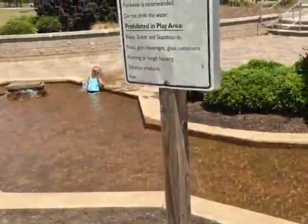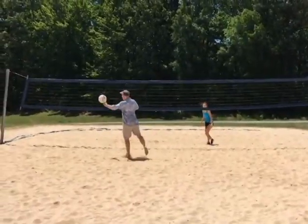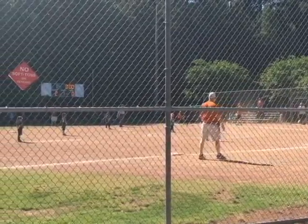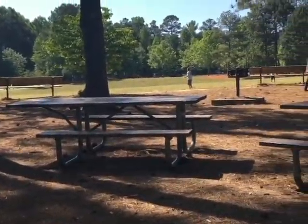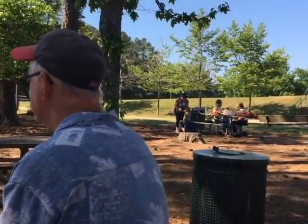Gwinnett County Parks are dedicated to getting people of all ages involved with the Gwinnett community, and getting people out and active to enjoy the beautiful environment at close range instead of close screen. With over 40 parks scattered throughout Gwinnett, there is always a park nearby for the whole family to enjoy.